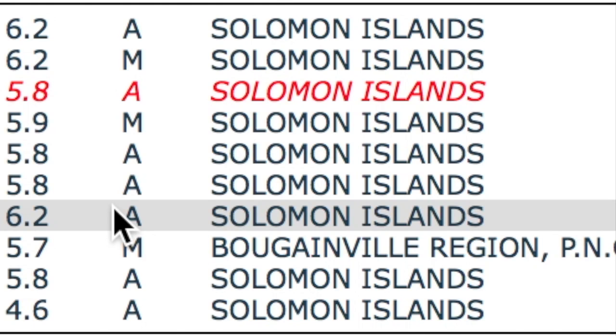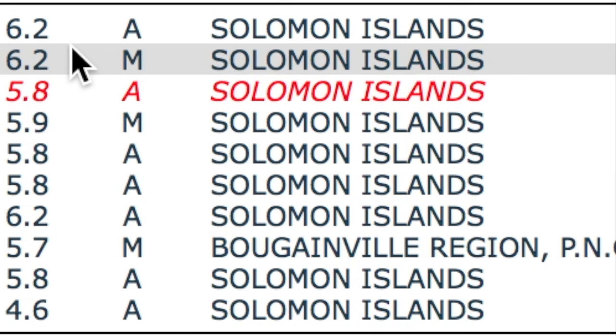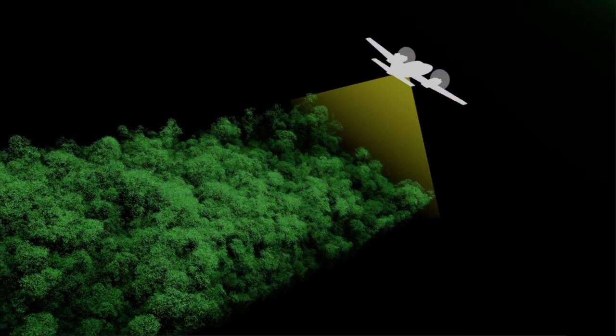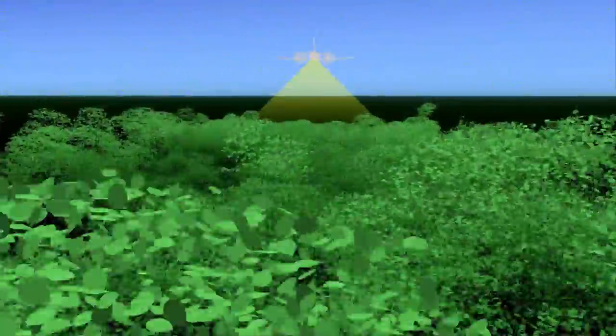This is a LiDAR scan. While it can't pick up leaf shapes, they knew they were over the rainforest, so they set every single data point to terminate in a leaf shape — and what do you know, it looks just like a forest. Pretty cool, until you realize the technology our government doesn't tell us about could probably tell them how many hairs are on your head from space.